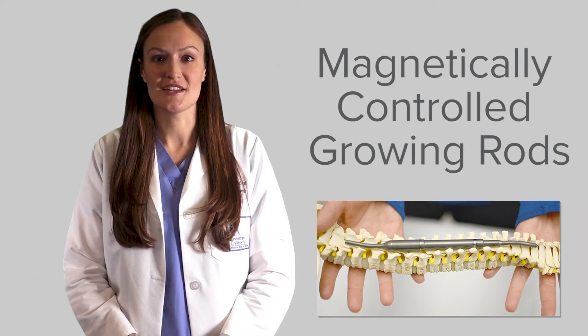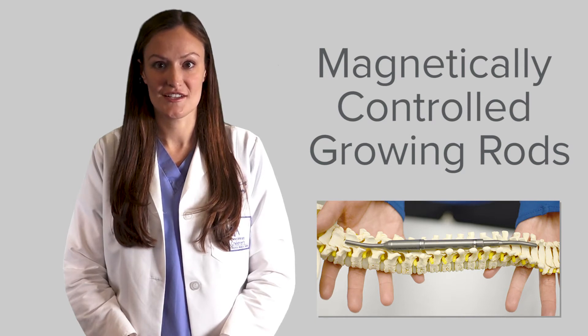My name is Sarah Gilday. I'm a physician assistant at Cincinnati Children's. I'm here to speak with you today about magnetically controlled growing rods, also known as MCGRs.